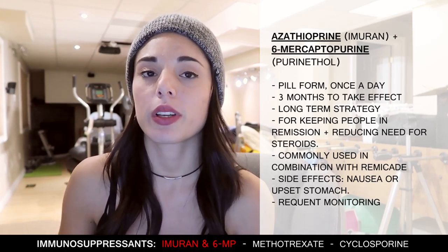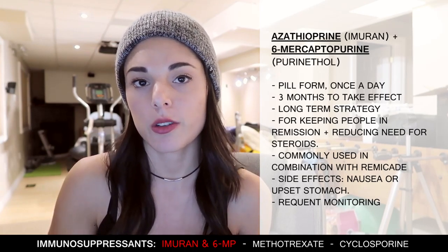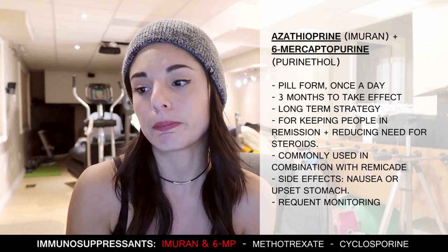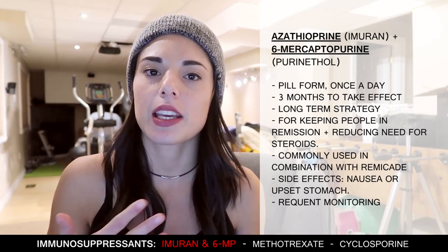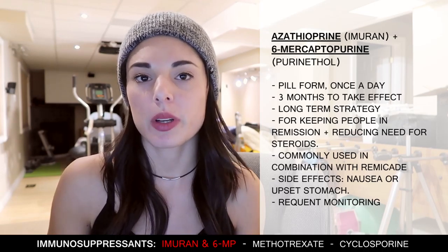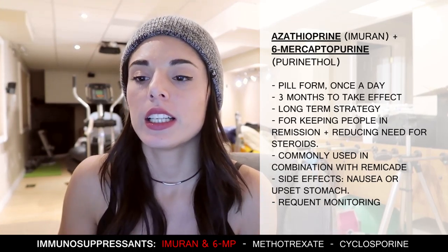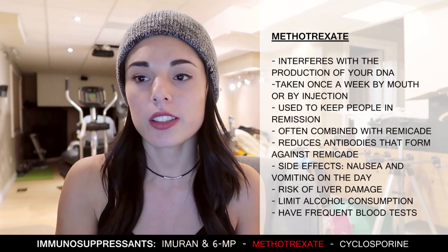It's a long-term treatment strategy, typically four to five years of staying on these drugs before a doctor can suggest stopping. I'm currently on Imuran. These drugs are useful for keeping people in remission and reducing the need for steroids. It's very common to use Imuran in combination with Remicade — one of the newer biologic drugs — and it's found to be very effective for both Crohn's and colitis. The only main side effect I've noticed from Imuran is tingling in my arms and legs sometimes. It's important to have frequent blood tests to check vitamin levels, detect any signs of abnormal liver function, as well as bone marrow tests.